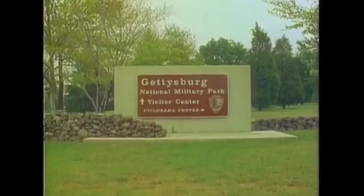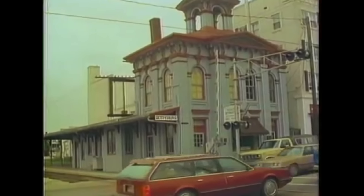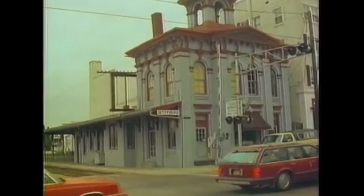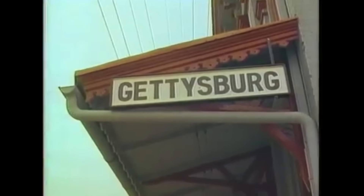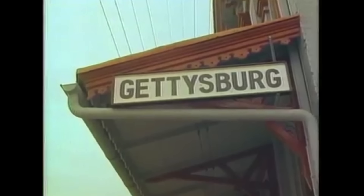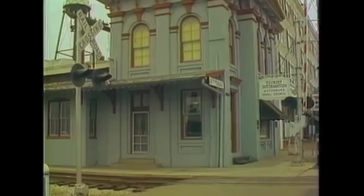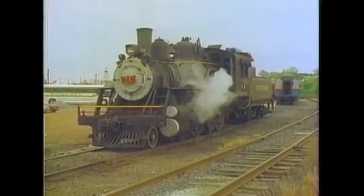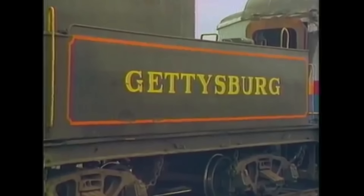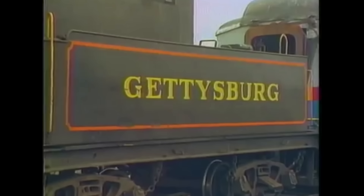Gettysburg, Pennsylvania, June 16th, 1995. Not far from the site of the famous Civil War battle lies the Gettysburg Railroad, running from Gettysburg to Biglerville. This former Reading Railroad line played a key role during the battle, and Gettysburg Station was also the very site where President Lincoln gave his famous Gettysburg Address. After being abandoned by the Reading Railroad in 1976 when they merged with Conrail, the Gettysburg Railroad was organized in October of 1976 as a tourist railroad.